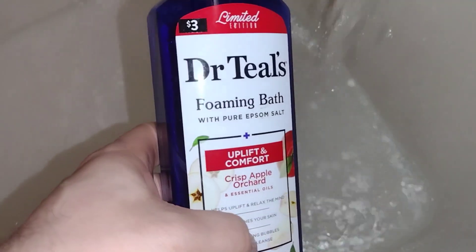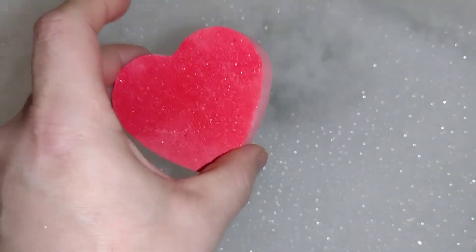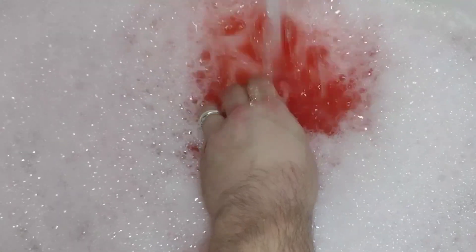Okay, I'm back. The first thing I'm going to add is my foaming bath. Then I've got my lover's bath bomb — that's going to make the tub all red, but it smells really nice. It doesn't stain you or anything, it just kind of makes it all red.